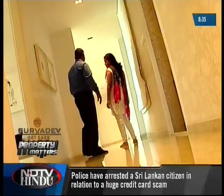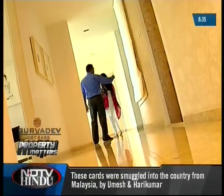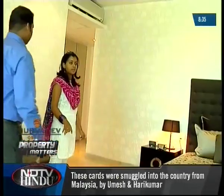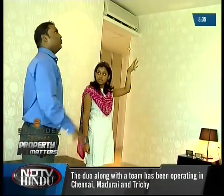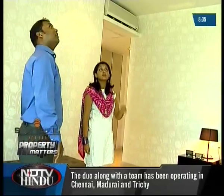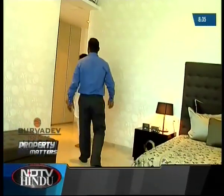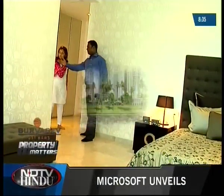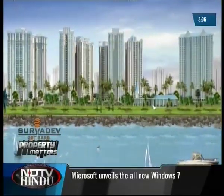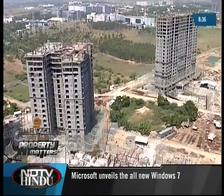Apart from basic apartment costs, which vary according to size, there are additional costs like Chennai Metropolitan Water Board charges, electricity board charges, parking area charges, a one-time club membership fee, and infrastructure and amenities charges at the time of handover. Maintenance costs of 2 rupees 50 paisa per square feet for the first 18 months is also collected, post which residents pay month on month. There's also a township corpus fund at 50 rupees per square feet for maintenance of gardens, walkways, and other common amenities. For further information, log on to www.hiranandaniupscale.com.